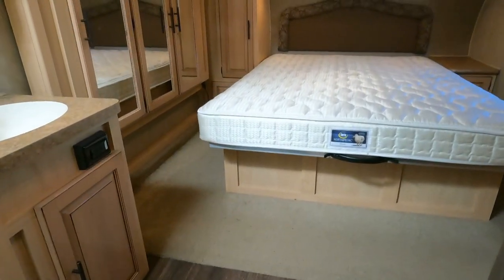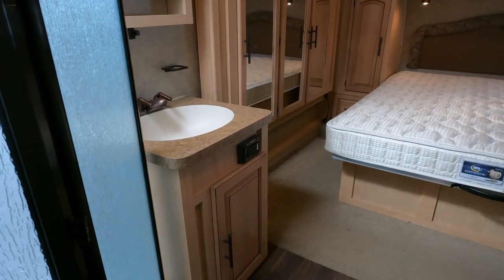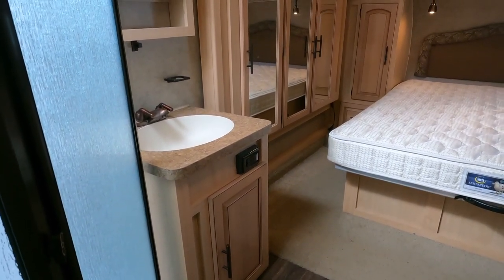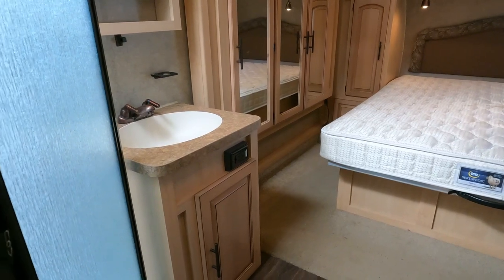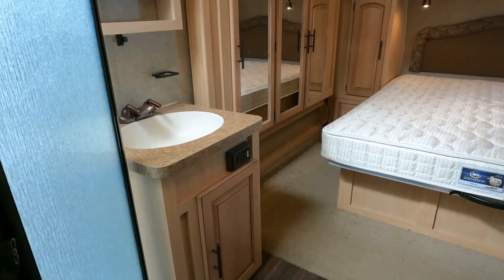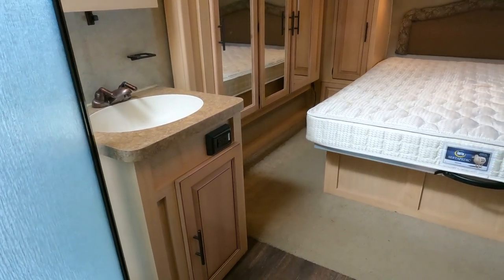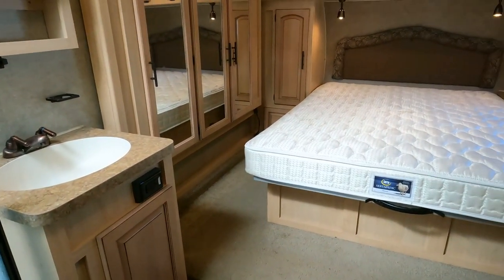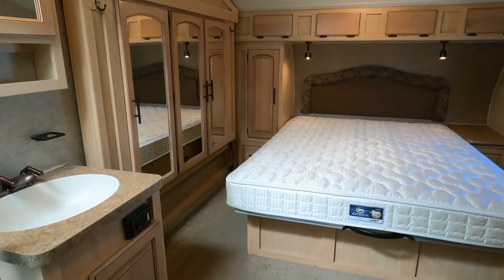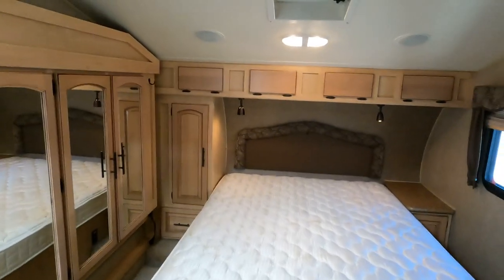I'm going to tell you right now — I know people that live in these things say you've got to run this kind of heater or that kind of heater, but nothing heats one up quicker or better than the factory furnace. Electric heaters are fine until it gets really really cold like this. But the furnace actually keeps the underbelly and your plumbing from freezing, which electric heaters sitting inside are not going to do.